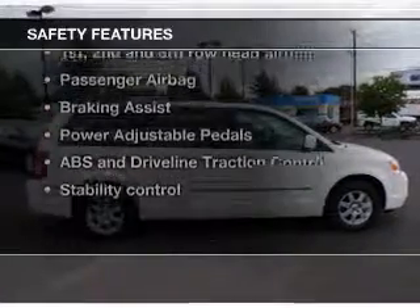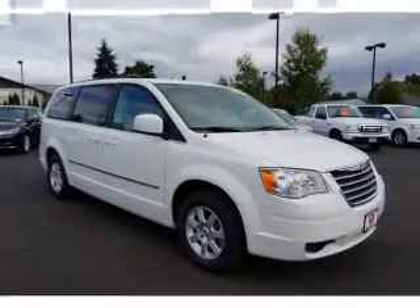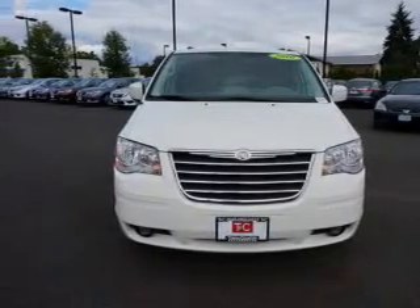If safety is a high priority, rest assured knowing these top safety components are included: front ventilated disc brakes, curtain head airbags, passenger airbag, traction control, stability control, and independent suspension. Call today to schedule a test drive.